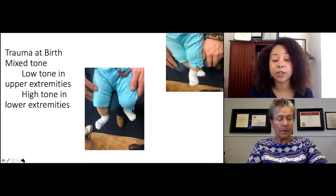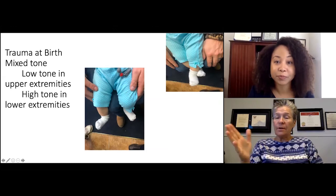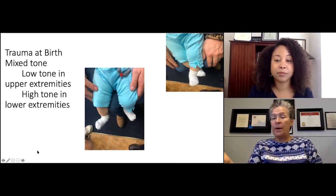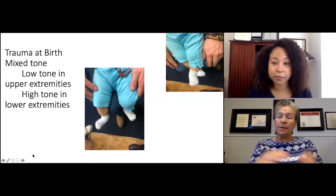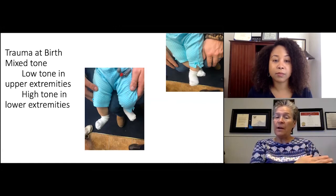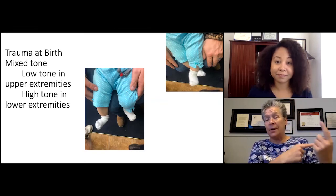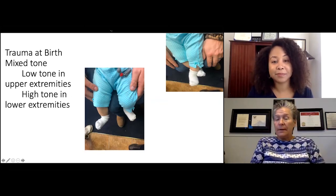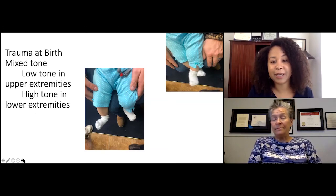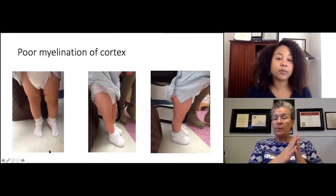Is this mostly in session or are you having the parents do it at home as well? Both. I video a lot of the things for the parents. I just ask them please don't share it on social media because not every baby's the same. I will also video the parents doing it themselves, so they know they can do it because it's on their phone. The brain remembers whatever it does the most, so daily — if they can do it more than once a day, even better.